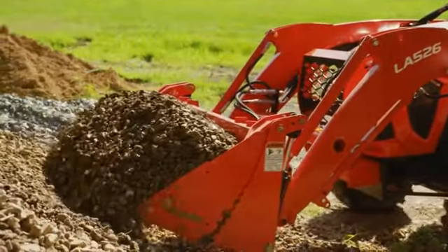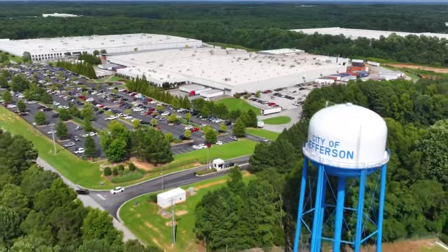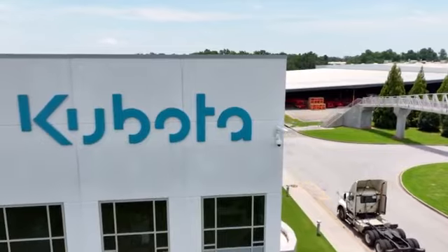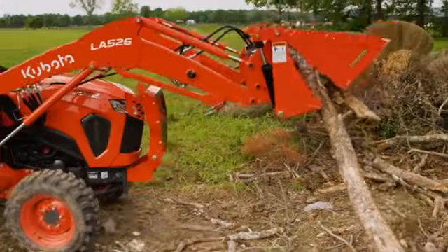Next up, our front-end loaders, which are fabricated, welded, and assembled at our Kubota facility just outside of Atlanta, Georgia. The extensive design process focuses on creating an ideal combination of performance, durability, and efficiency.